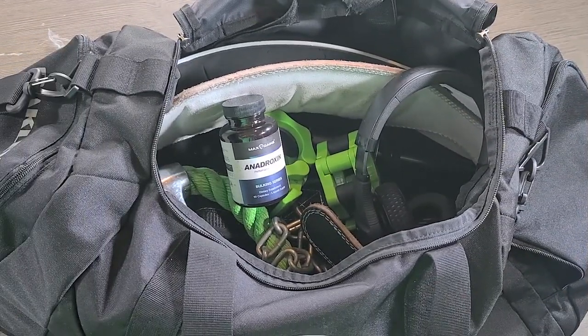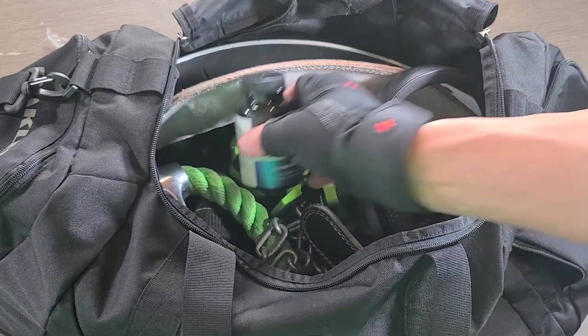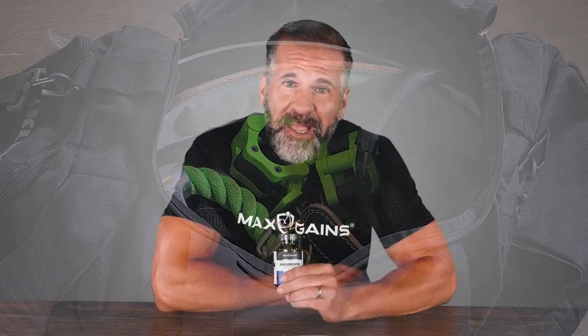The Anadroxin formula contains a liberal serving of Tribulus Terrestrius, which is rich in steroidal saponins. A 2017 study in boxers showed that Tribulus extract can support anaerobic performance, and as we all know, this can be very beneficial to muscle growth.